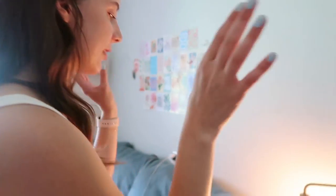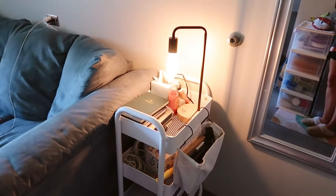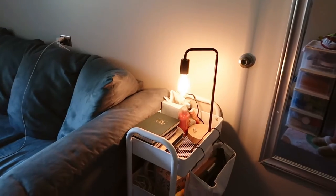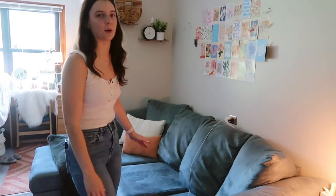And then we have this cart right here from Target — I love it so much. It essentially just has a whole bunch of random things on it. I'm not gonna go too much into detail just because it doesn't matter, but basically I have my journaling stuff and then random stuff. And then we have like the best thing in my room, which is my couch.